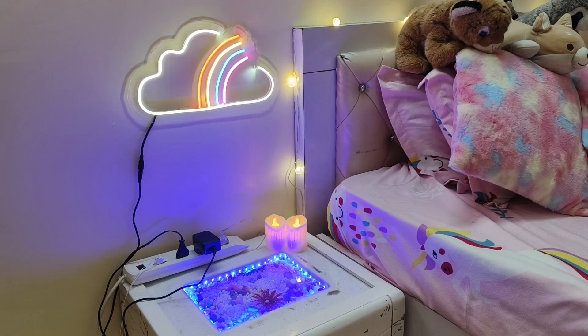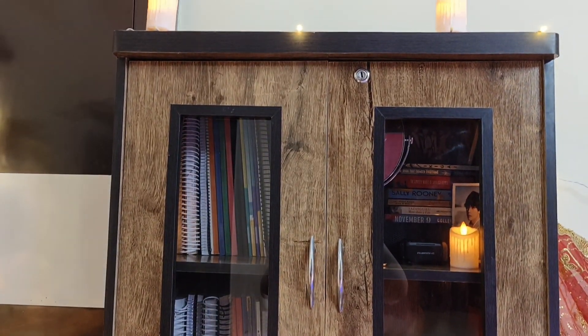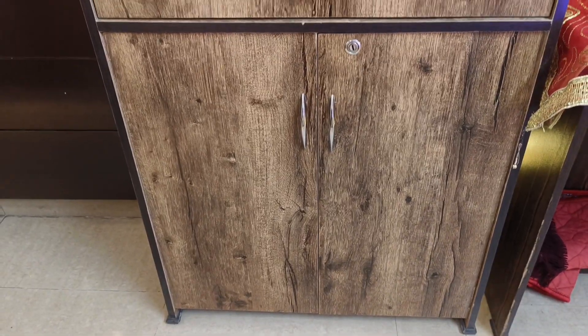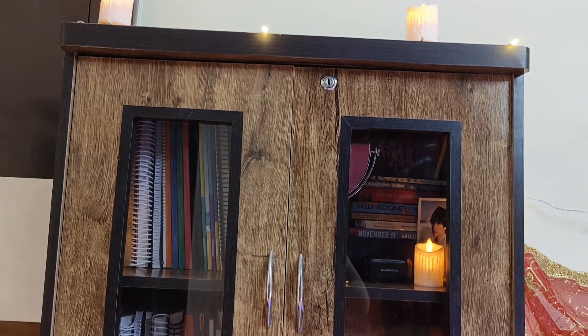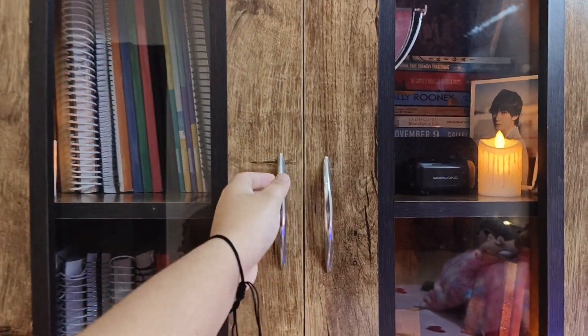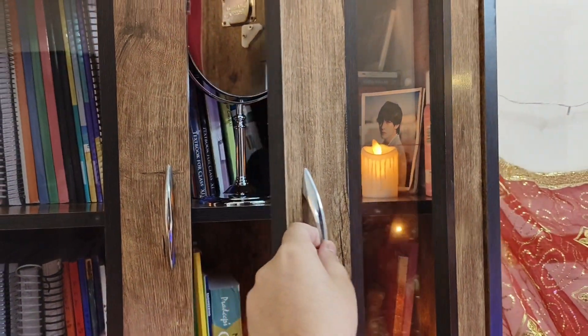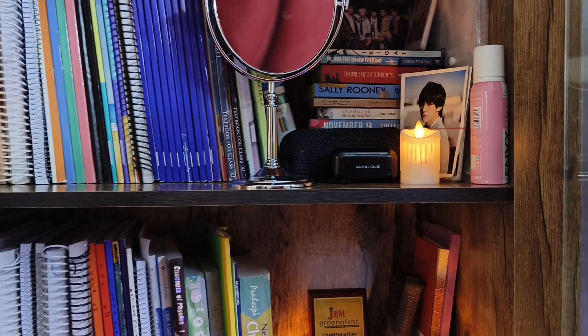Now let's move on to the cupboard — this cupboard is basically for my books. All of my books are in here along with a lot of other stuff, so my room doesn't look too cluttered. Let me show you what's inside — I have kept all my books really nicely, which I had organized a few days before.